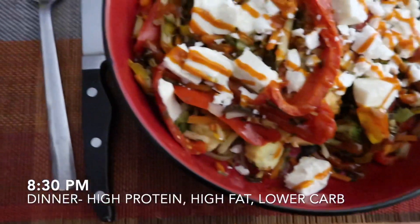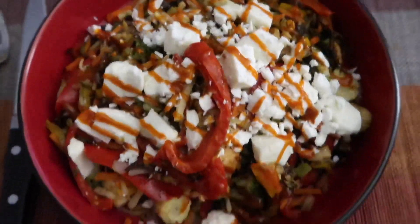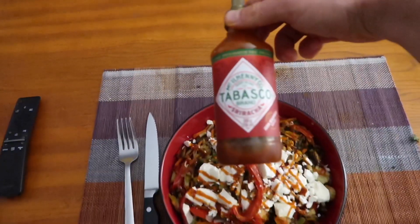Here's what the dinner situation looks like — a little bit of salmon with some cheese and hot sauce. Best hot sauce in the game: Tabasco mixed with Sriracha — you've got to get this. Packing up my stuff, listening to some music, just chilling.